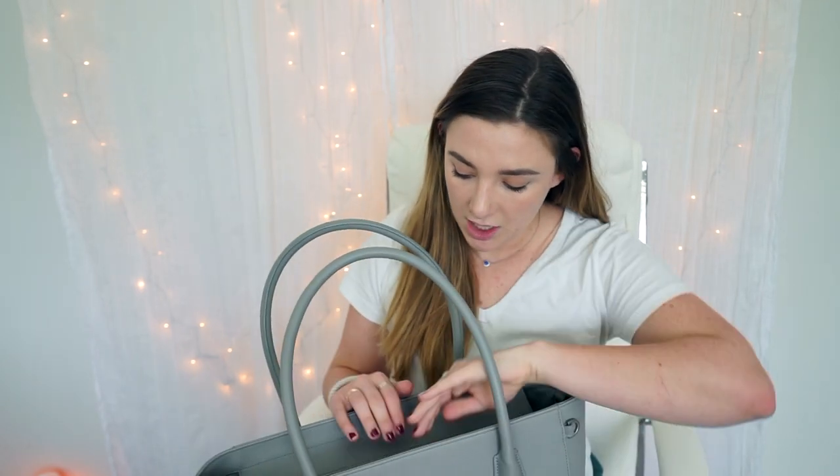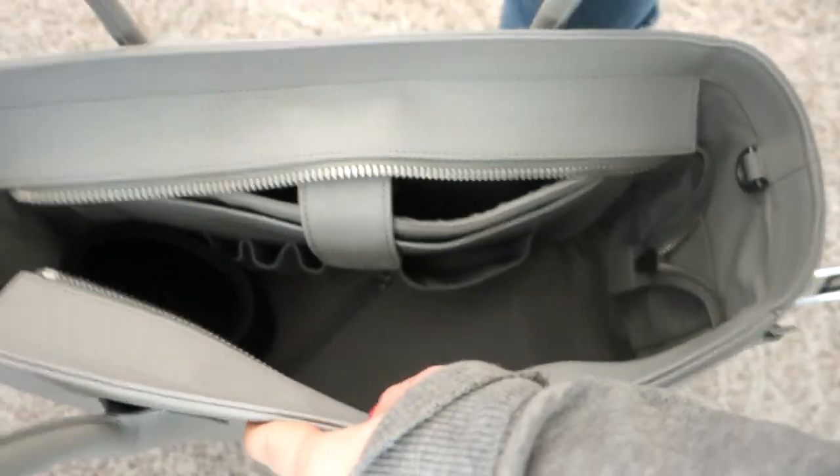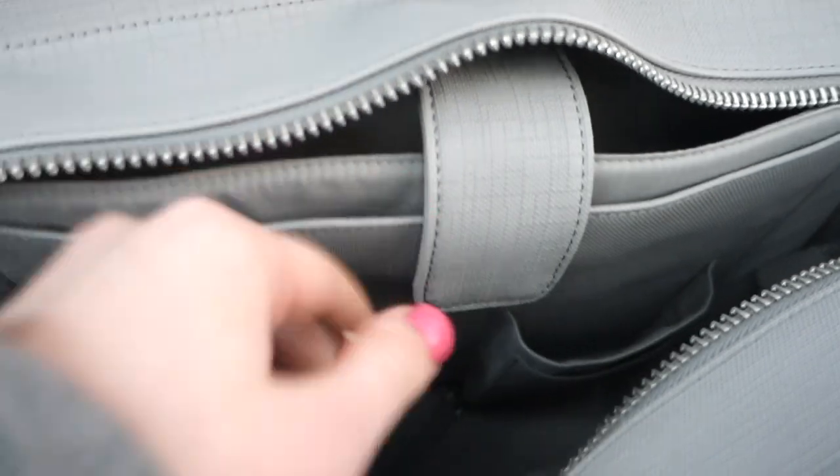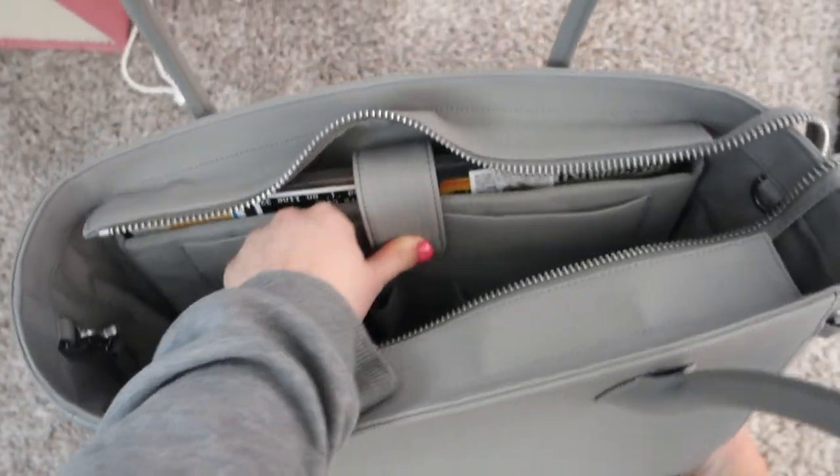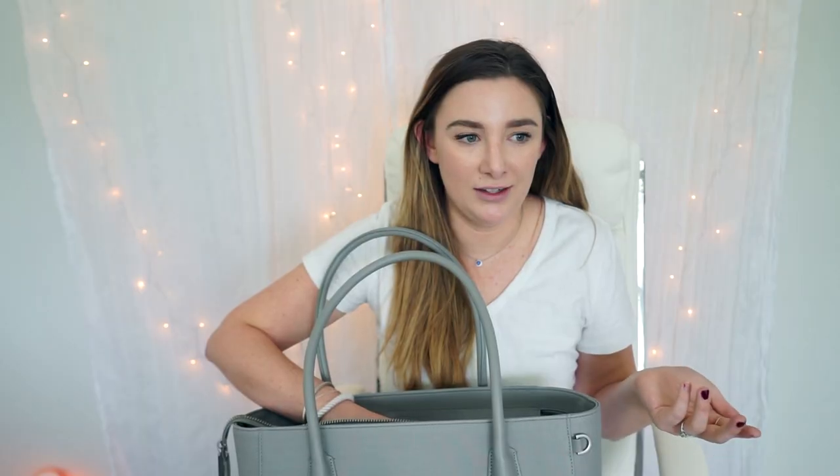It does have a zip closure, which is nice — I feel like that's more secure than a magnetic closure. Opening the bag — it's got a laptop pouch here. I will actually test putting my 15-inch laptop in here to make sure it fits. That was the biggest thing for me: making sure I could use this as a work bag, because if it doesn't fit the laptop there's no point in me having this.